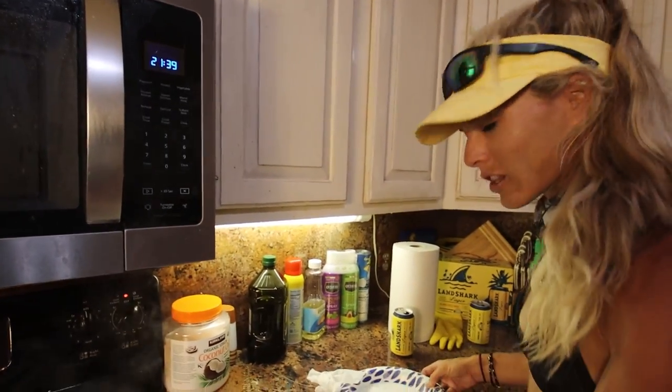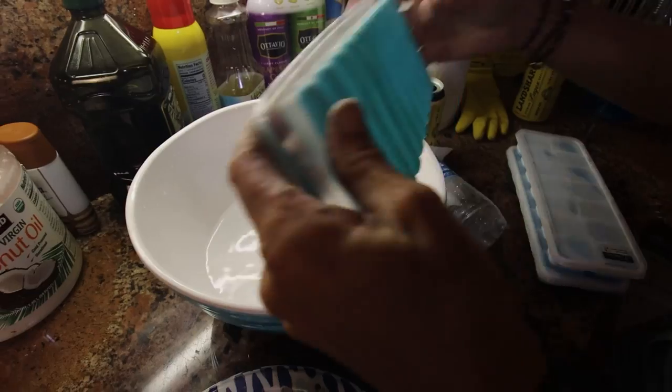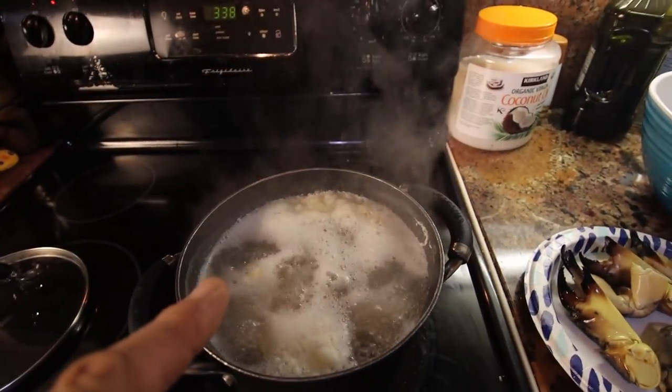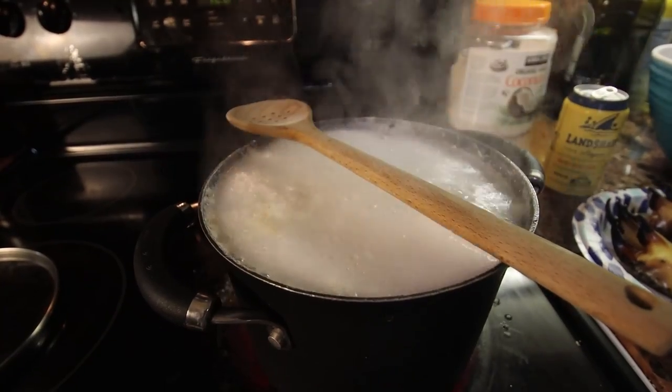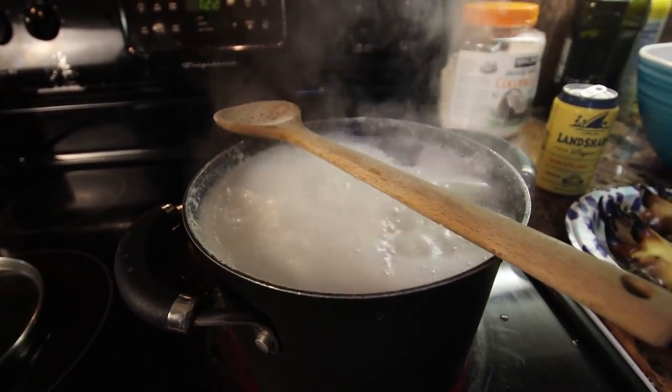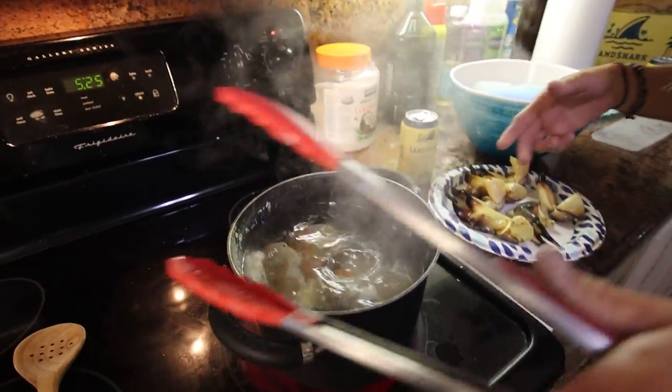Let's get the pot ready for the cooling process. Darcy is preparing a bowl of ice water so that when you take the crabs out you put them in the ice water to stop cooking. Someone explain to me why the wooden spoon across the pot works to stop it boiling over — it's literally magic, and it worked! I just don't want to do more cleaning. The timer went off and now they're done.